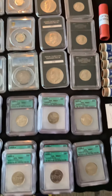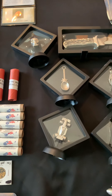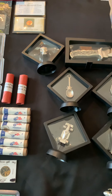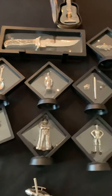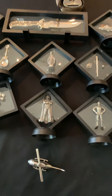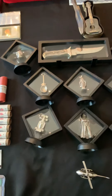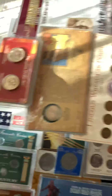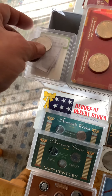My auction today will be at 2 o'clock Pacific time, 5 o'clock Eastern time. I hope everybody will be there — share it out and we will see you guys later. We got some cool giveaways — some Morgans, some West Points we're going to give away, and some other generic slabbed stuff.